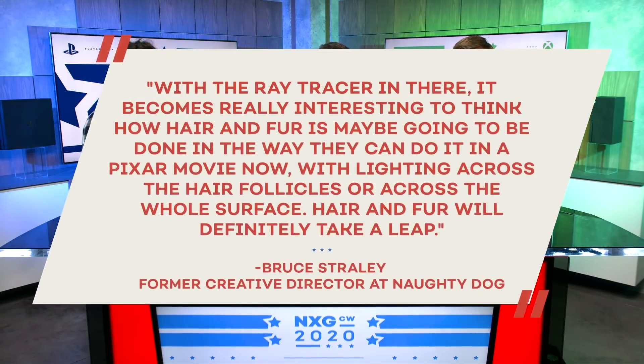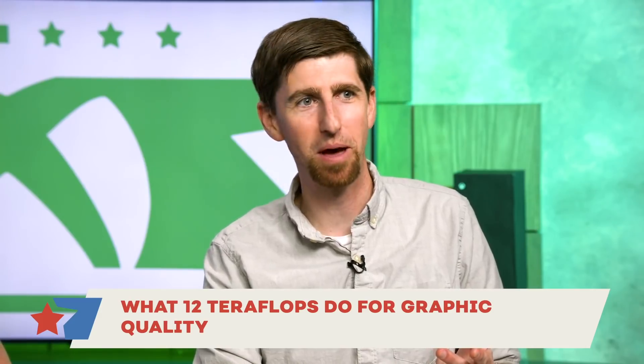Bruce Straley, former creative director at Naughty Dog, told us that hair and fur is going to be huge in the next gen. I think they're going to be looking really, really good now. Next Gen Conker, Next Gen Banjo, go.